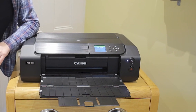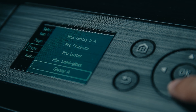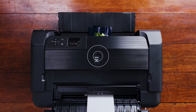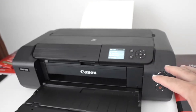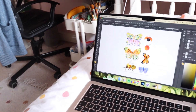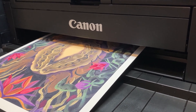Compact and efficient, the PRO-200 is 15% smaller than its predecessors, perfect for studio spaces. A 3-inch color LCD streamlines operation, offering at-a-glance status updates and maintenance options directly from the printer. Versatile media handling allows for printing on various types and sizes of paper, supported by top feed and rear manual feed options, enabling prints up to 39 inches long. With features like skew correction for accurate paper feeding and a media configuration tool for optimal media management, the PIXMA PRO-200 is designed to seamlessly integrate into professional workflows, offering speed, precision, and quality in one compact package.